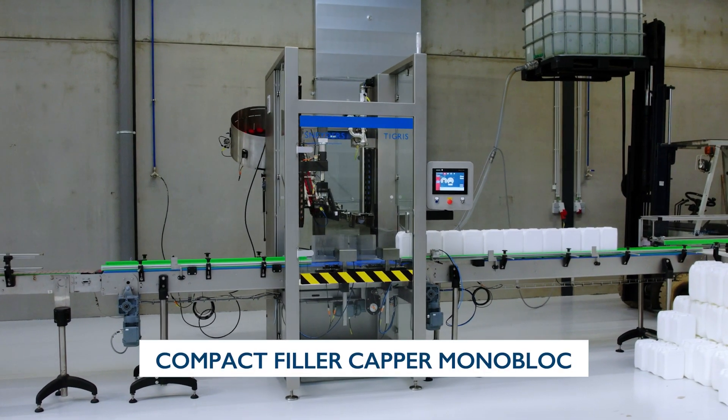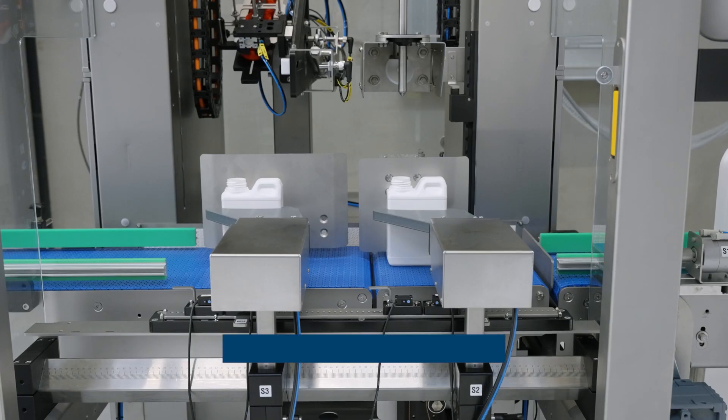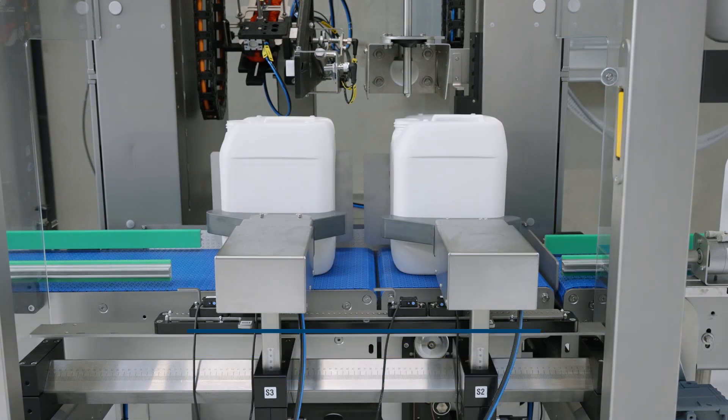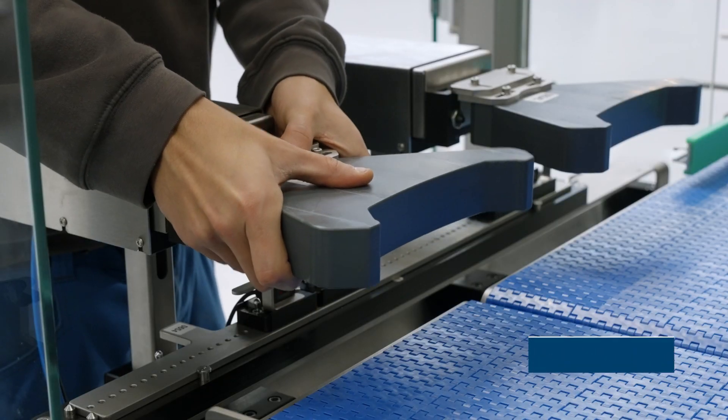Meet Snader's new compact Tigris filler capper monoblock. It can handle bottles and jerry cans up to 25 liters. Operating entirely within a single cabinet, the Tigris ensures a safe and seamless operation.